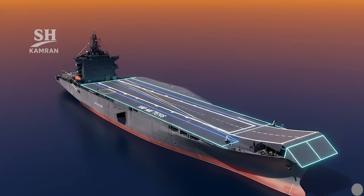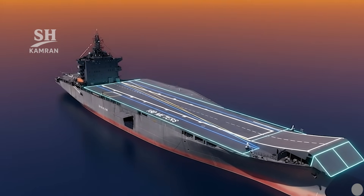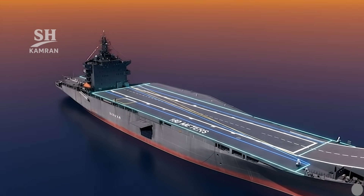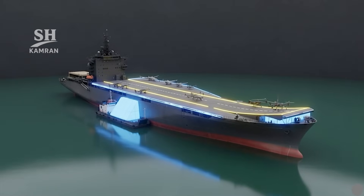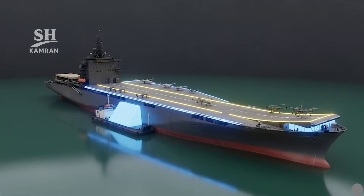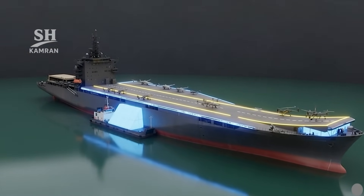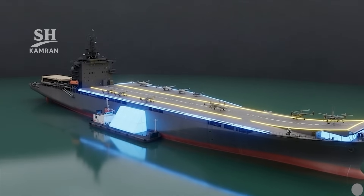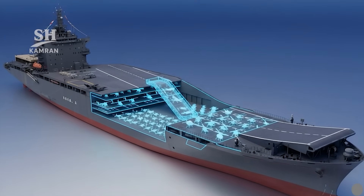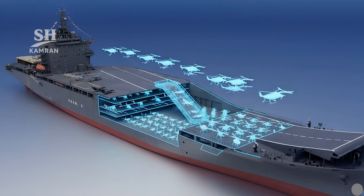The flight deck is about 180 meters in length. At the bow or stern, a ski jump ramp is installed to assist heavy drones during takeoff operations. An angled landing section bypasses the rear superstructure, and a large elevator connects the internal hangar to the deck.